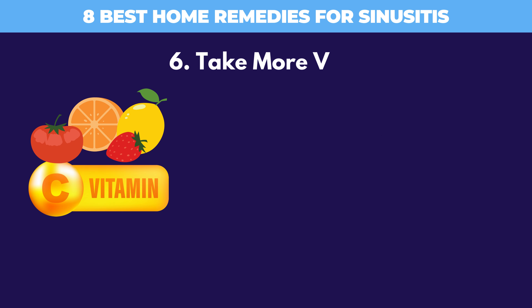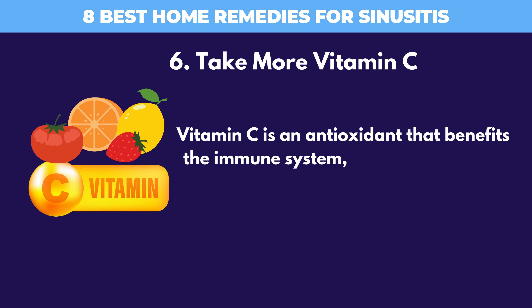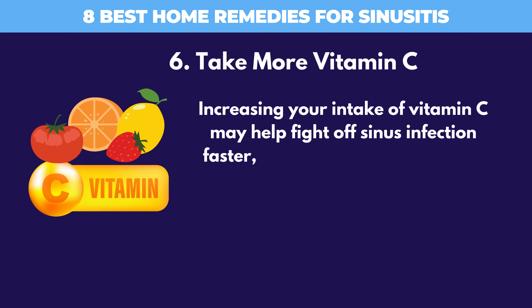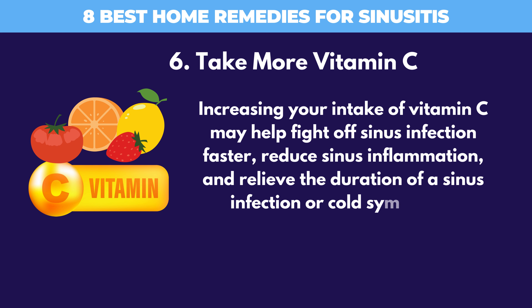6. Take More Vitamin C. Vitamin C is an antioxidant that benefits the immune system, helping your body fight infection. Increasing your intake of vitamin C may help fight off sinus infection faster, reduce sinus inflammation, and relieve the duration of a sinus infection or cold symptoms.